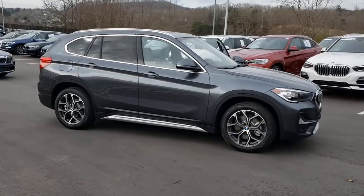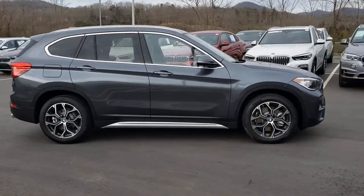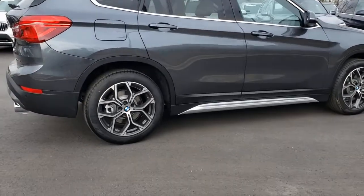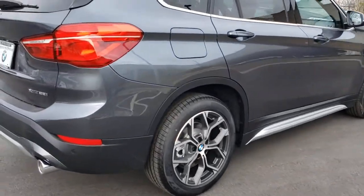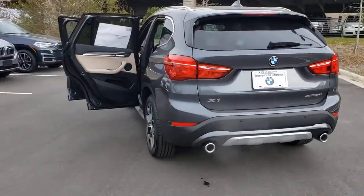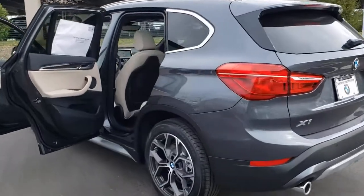Get acquainted with the 2021 BMW X1. Accelerate to new adventures in the X1, the sports activity vehicle that blends legendary motorsport performance and handling with the can-do of an SUV. The following are some of this vehicle's highlighted options.